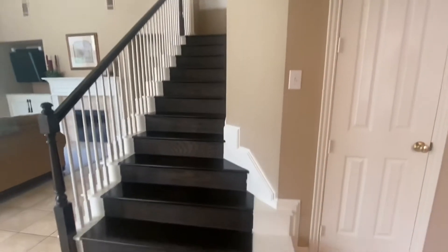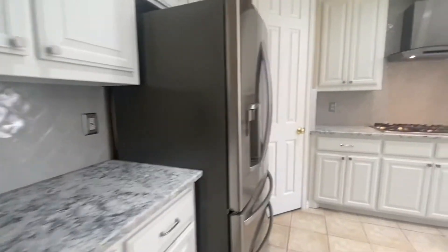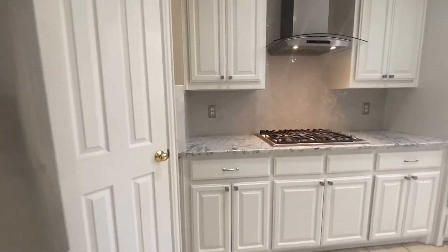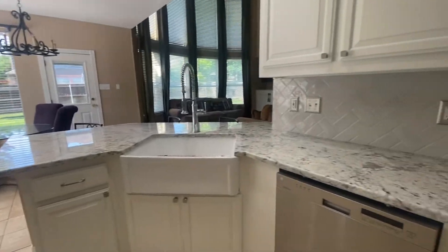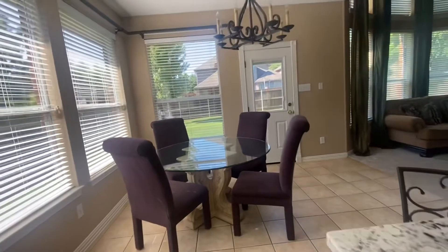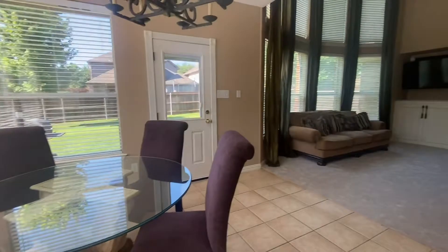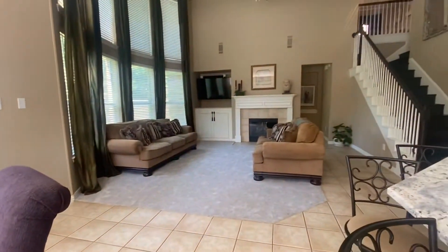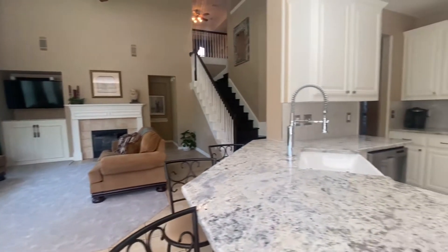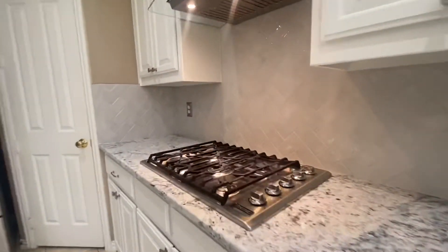Really nice and open feeling in here. The kitchen is gorgeous — looks like they redid it, nice and clean looking. Farmhouse sink, breakfast nook, lots of white. It's open to the living room. The appliances look good in here and the stovetop is gas.